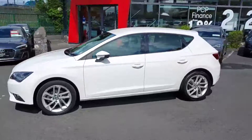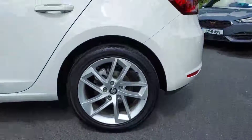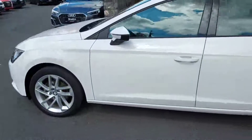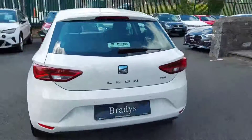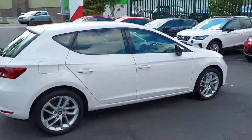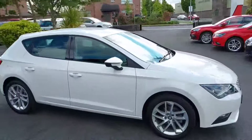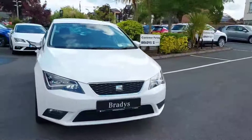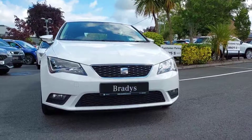This is the SE model. It comes with really nice 17-inch alloy wheels. This car has rear parking sensors. It is a 1.2 litre TSI with 110 brake horsepower, and there is just under 45,000 kilometres on the clock. We have our LED headlights along with our fog lights that I'll show you turned on later in the video.